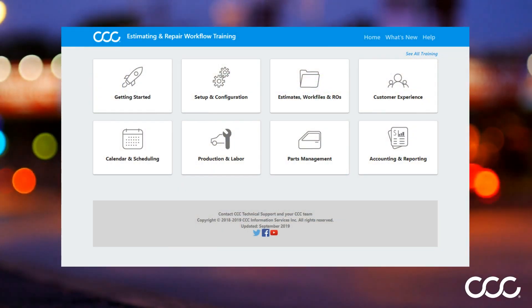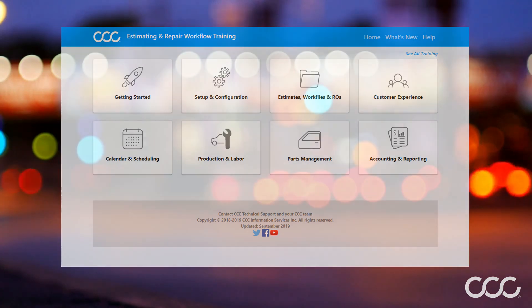For more information on setting up preferred vendors, please reference the Estimating and Repair Workflow training site or contact CCC Tech Support.